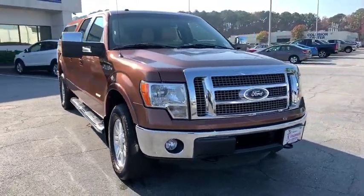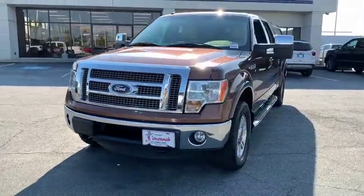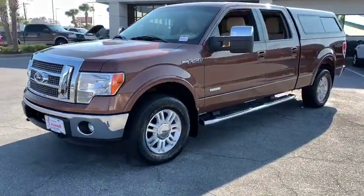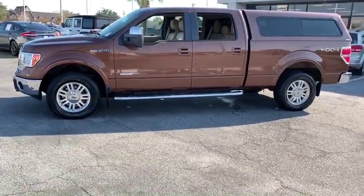Looking for the right vehicle? Check out a 2011 Ford F-150. A Ford F-150 knows how to handle any situation. It's built to follow orders. No whining.